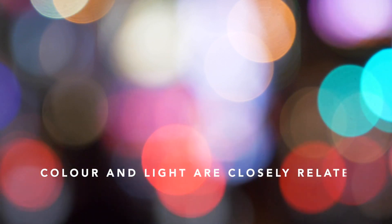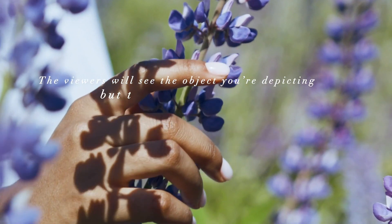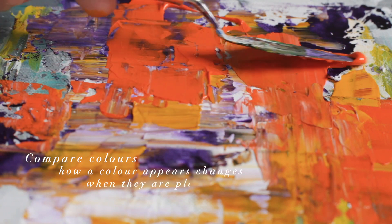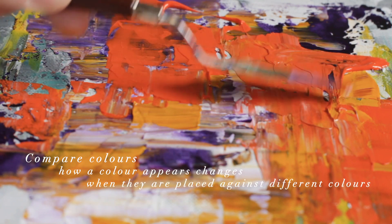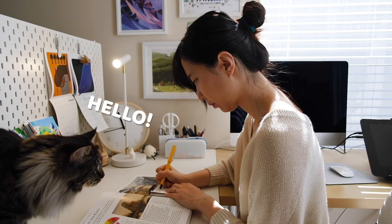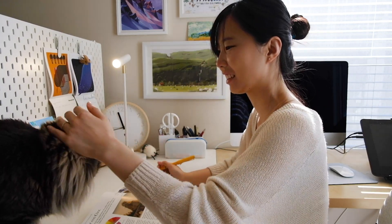Lastly, I want to read out a few points from the summary chapter. Color and light are closely related — you can't just consider light without considering color. The viewers will see the object you're depicting, but they will feel the color and light. Choose a lighting plan and stick to it. And finally, compare colors: how a color appears changes when placed against different colors. That's it for the 12 principles. I'm hoping to do more videos like this, hopefully on composition, lighting, and all sorts of different art and filmmaking techniques. If you can like and subscribe, that will motivate me to make more videos.